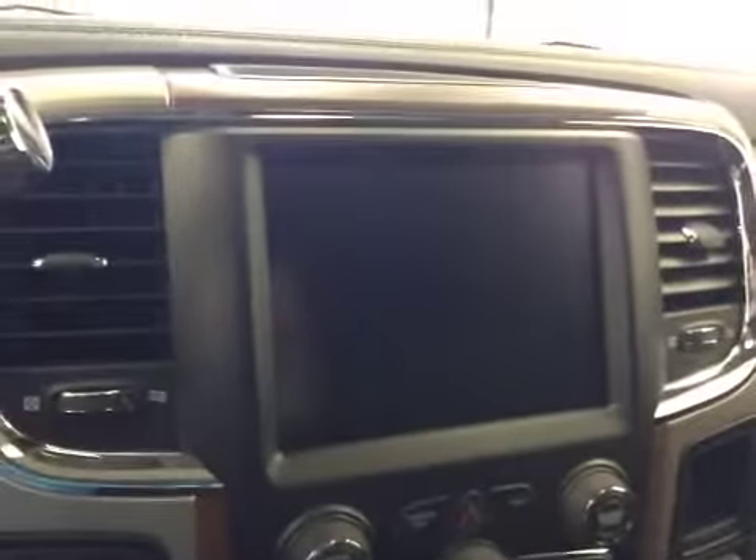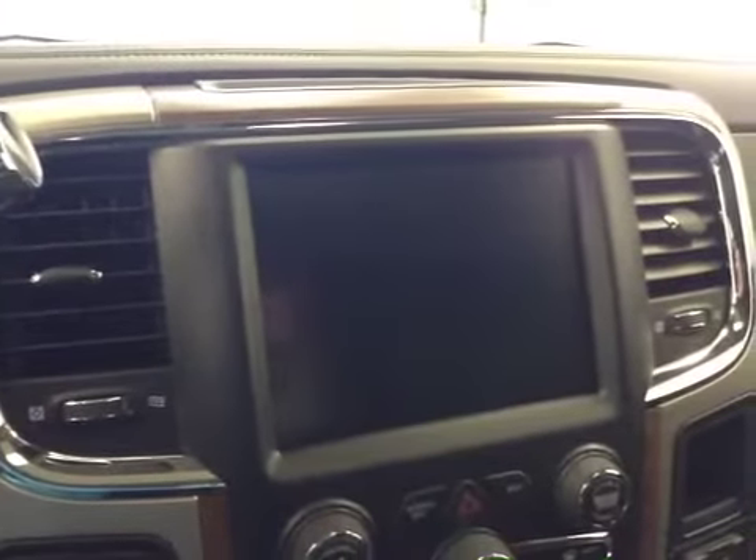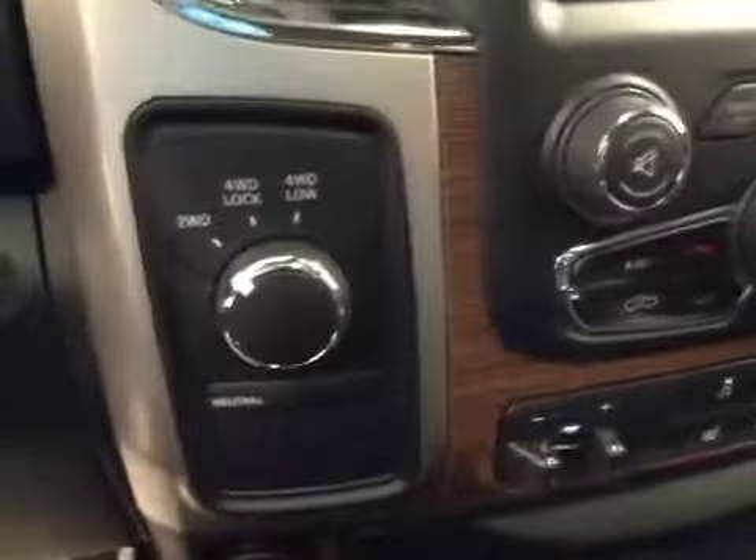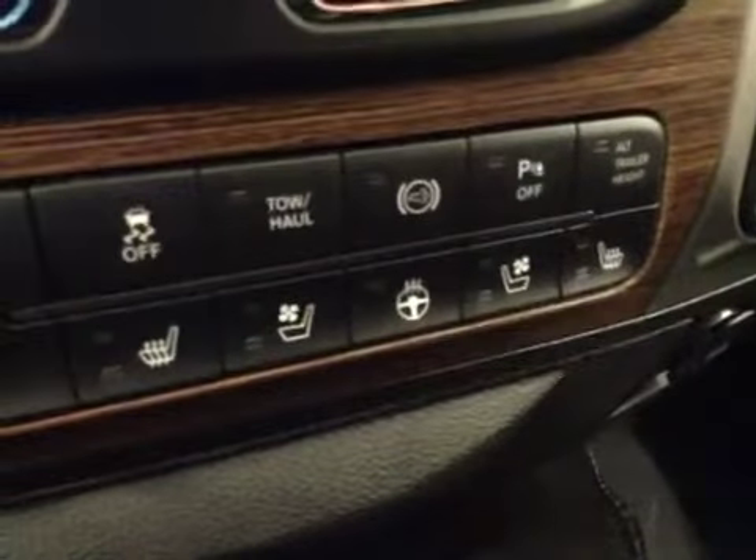You also have cruise control, power tilt sunroof, power sliding rear window, garage door openers, touchscreen AM-FM radio with auxiliary USB and hard drive capabilities, climate controls, four-wheel drive controls, trailer brake, traction control, exhaust brake, and parking sensors.